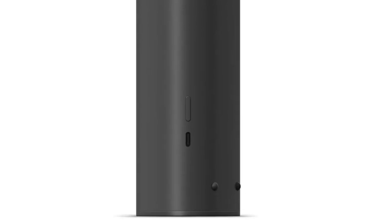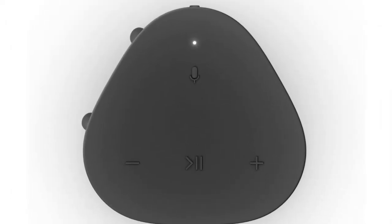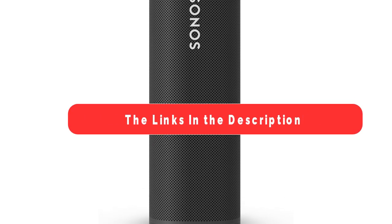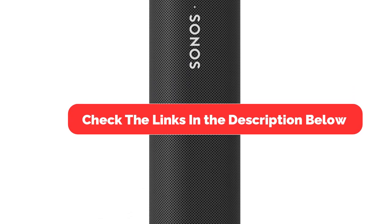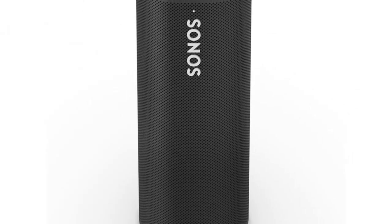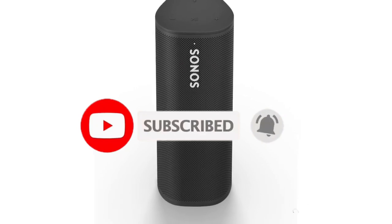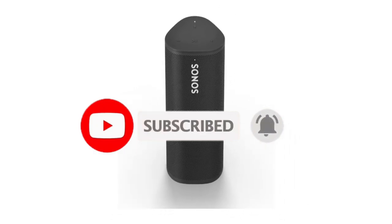And there you have it — our top 5 best waterproof speakers in 2024. Whether you're lounging by the pool, hitting the beach, or braving the elements, these waterproof speakers have got you covered. Make sure to check the links in the description below for the latest prices and availability. Don't forget to like, share, and subscribe for more content. Until next time, stay tuned and stay waterproof.